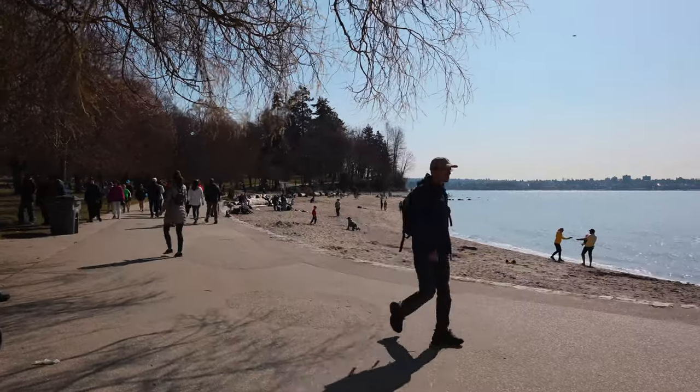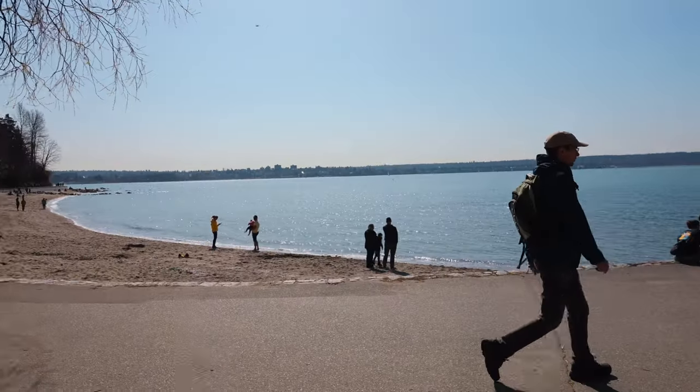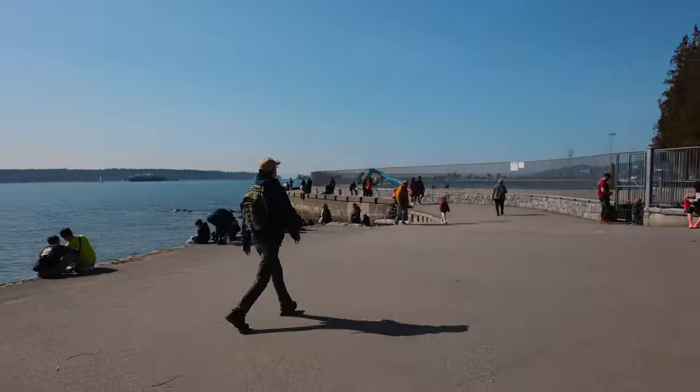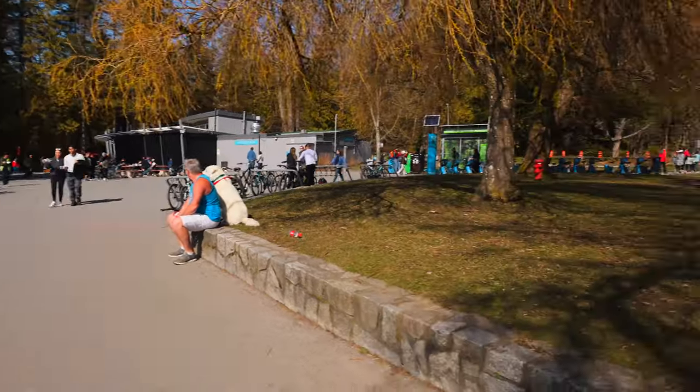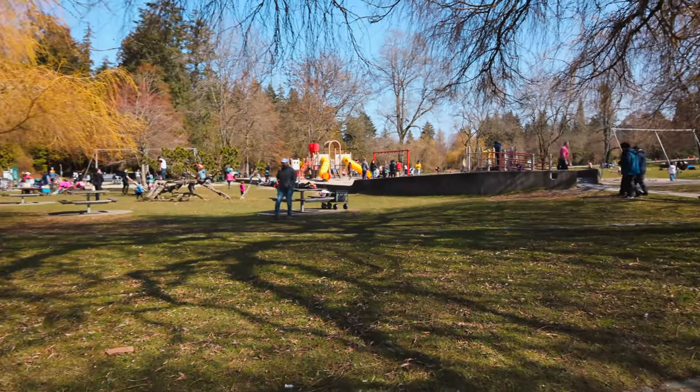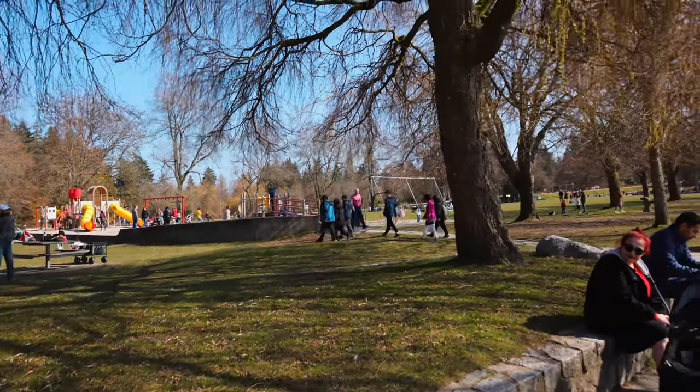This here is Second Beach. Second Beach has the sand, there's a swimming pool, a ranger station, food, a big park to play, some playscape, a field — this is where we're going to have some lunch.